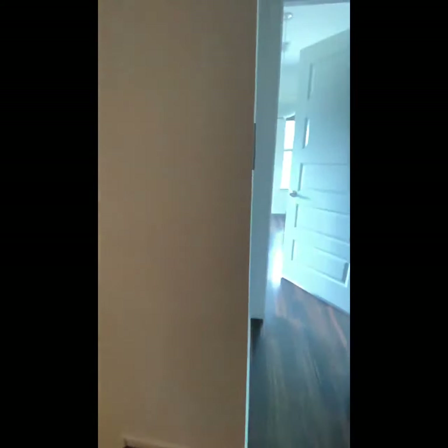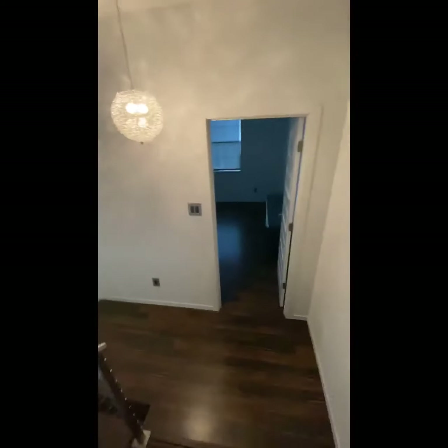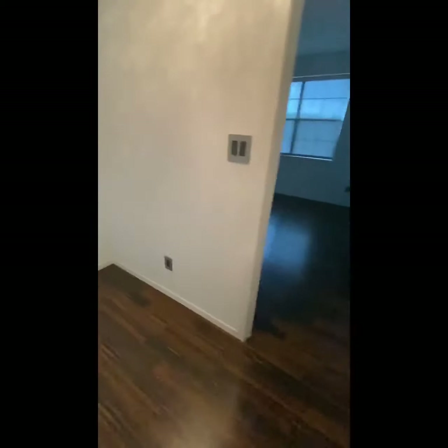So this is the upper level. We're going to go downstairs — I think we have seen it all.